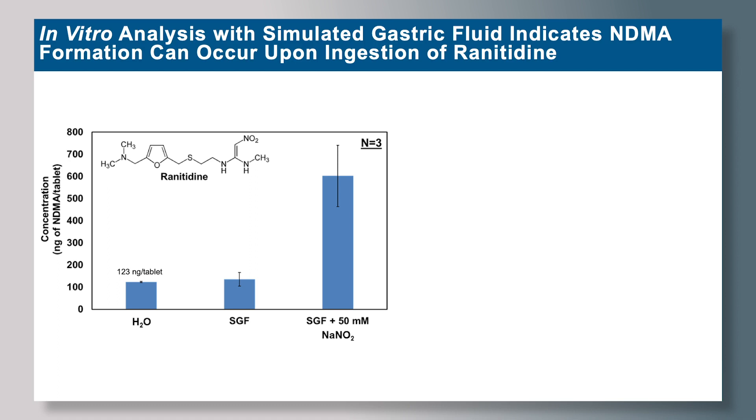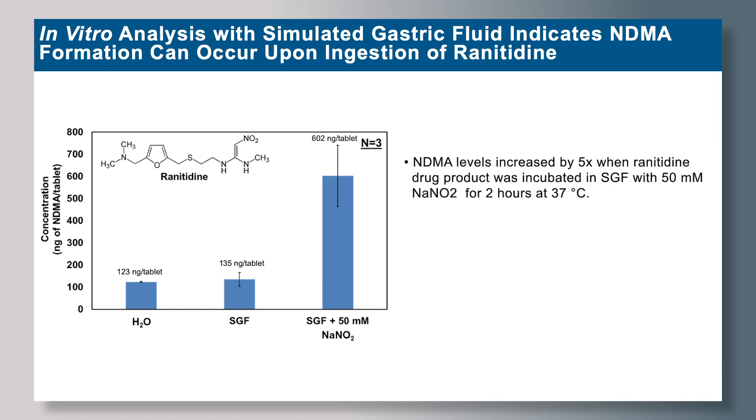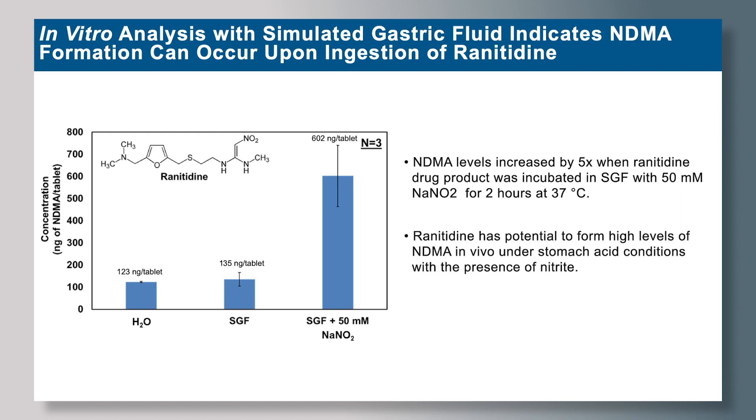Upon incubation with simulated gastric fluid alone, the levels essentially remain the same. However, when incubated in simulated gastric fluid with the introduction of sodium nitrite, the levels increase by over five times. In conclusion, ranitidine has the potential to form high levels of NDMA in vivo under stomach acid conditions with the presence of nitrite.